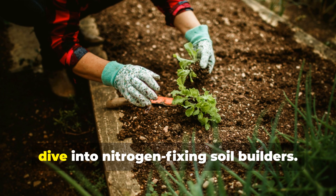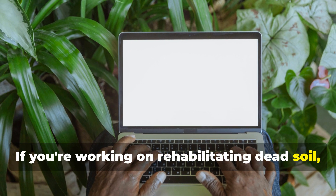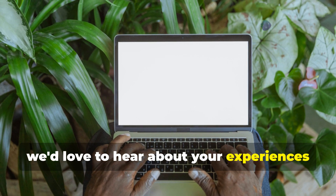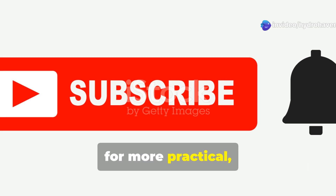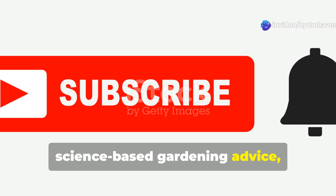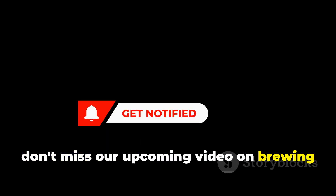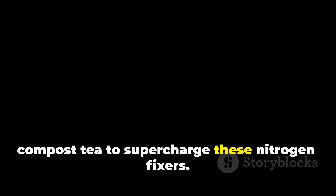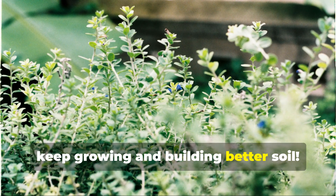Thanks for joining us for this deep dive into nitrogen-fixing soil builders. If you're working on rehabilitating dead soil, we'd love to hear about your experiences in the comments below. Don't forget to subscribe to Hydrohaven for more practical, science-based gardening advice, and hit that notification bell so you don't miss our upcoming video on brewing compost tea to supercharge these nitrogen fixers. Until next time, keep growing and building better soil!